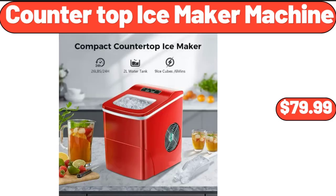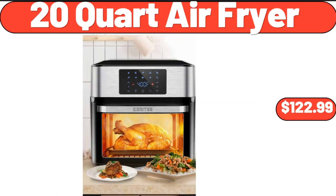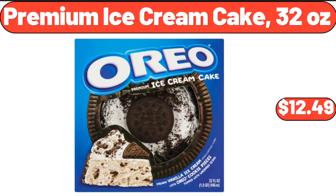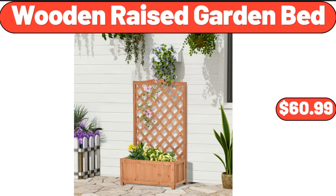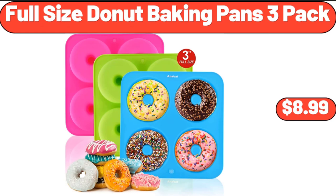Countertop Ice Maker Machine, $79.99. 20-Quart Air Fryer, $122.99. Premium Ice Cream Cake, 32 ounces, $12.49. Dish Drying Rack, $25.99. Wooden Raised Garden Bed, $60.99. Full Size Donut Baking Pans 3-Pack, $8.99.